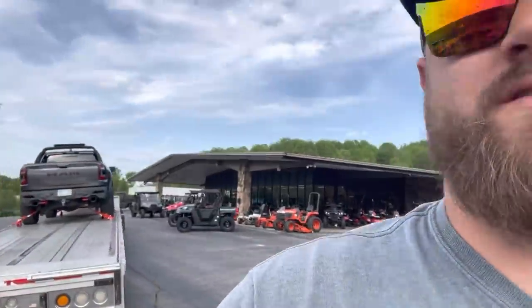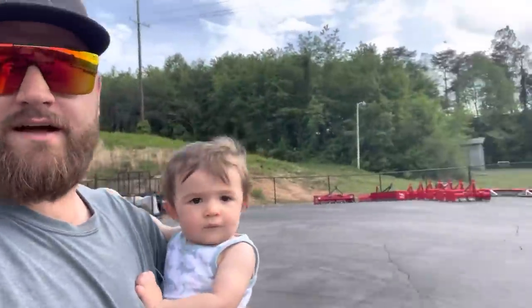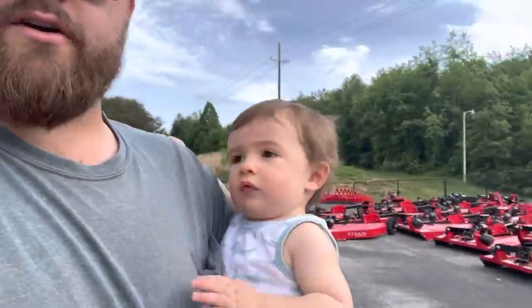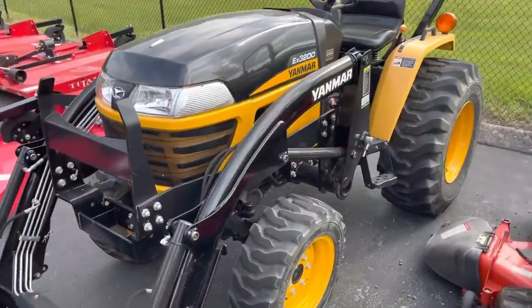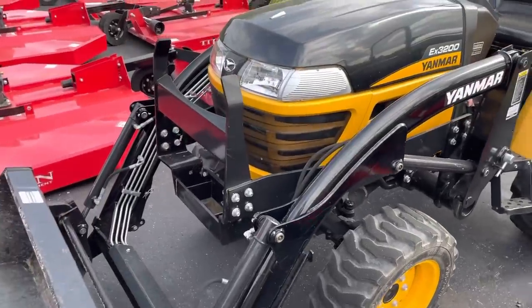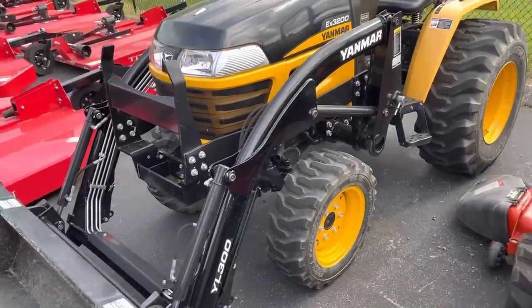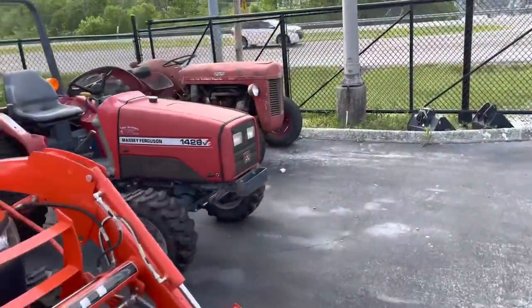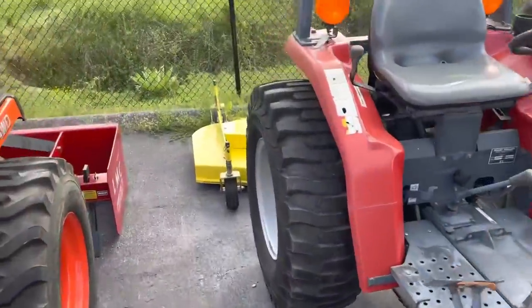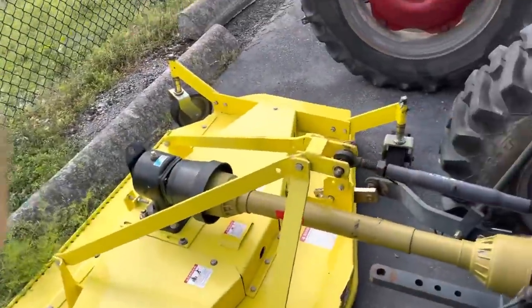We made it over here to American Outdoor Equipment — really nice dealership here, beautiful place. They've got lots of new Branson tractors. We snatched up a Yanmar 33-horsepower tractor — a Yanmar EX3200. These things are extremely similar to the older John Deere tractors with the Yanmar engines in them. I think those older John Deeres are actually built by Yanmar. We've also got this little Massey 1428V with a brand new finish mower behind it — we're going to be taking that home, maybe not this trip but on one soon.